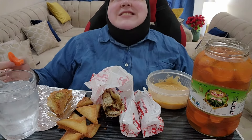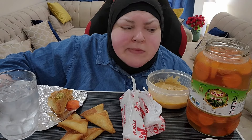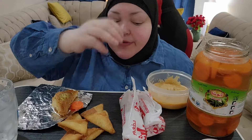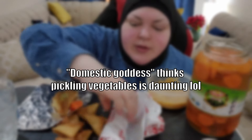I just realized I lost my no ordering challenge. Oh well, I'm a failure. Make your own pickles. I used to think making pickles would be daunting, and then I discovered refrigerator pickles. Domestic goddess thinks pickling vegetables is daunting. You just need that brine — vinegar, salt, honey.